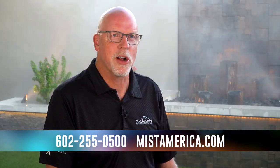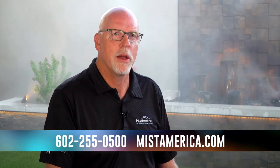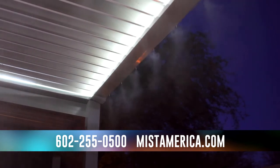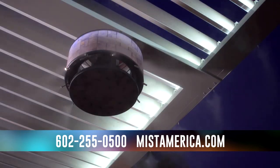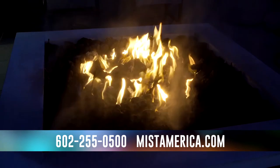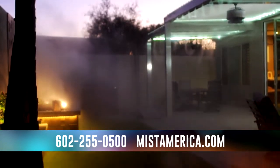Our sales process typically starts with an in-home consultation where we find out how and when you use your patio based upon your unique circumstances while utilizing our years of experience. Our goal is to provide you with the ideal outdoor comfort solution for your home both aesthetically and functionally.